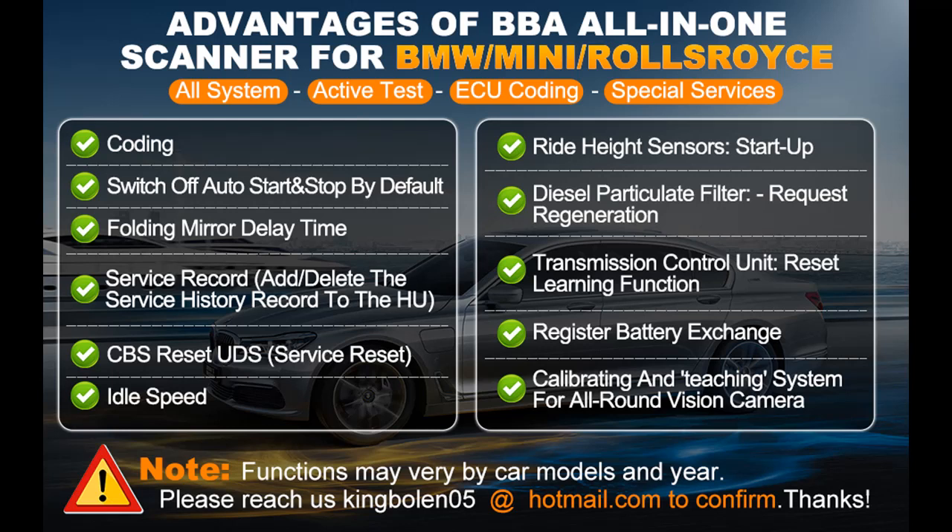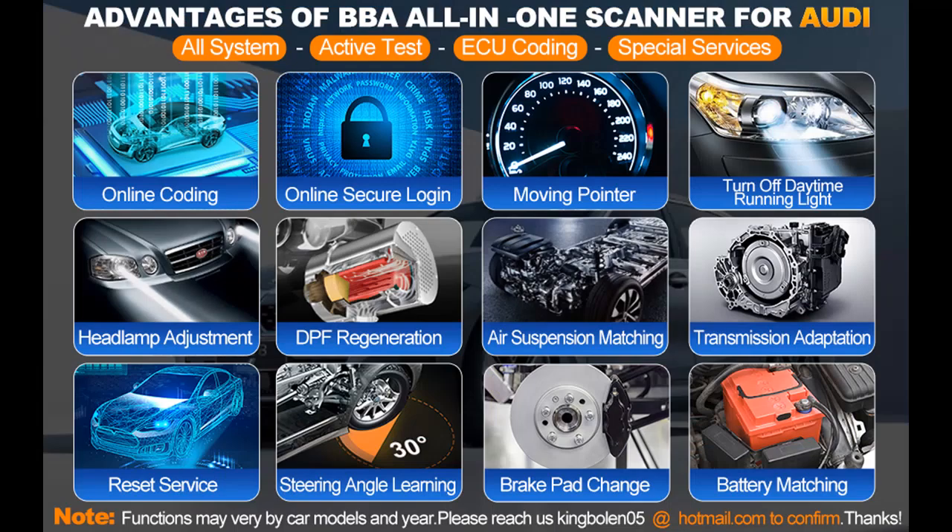With the Launch X431 Elite Scan Tool you can email the diagnostic report or screenshot to anyone. Wide coverage: the Launch X431 Elite 2.0 BBA Engine Code Reader Tool is especially designed for Benz, Maybach, BMW, Mini, Rolls-Royce, and Audi from 1996 to 2024.